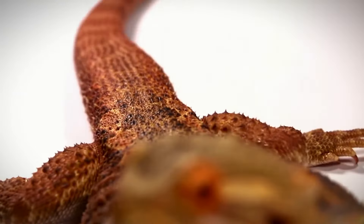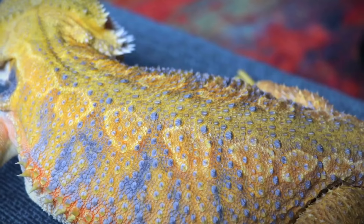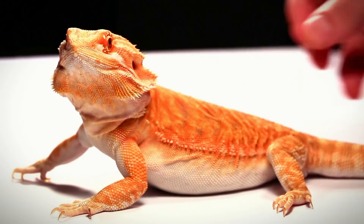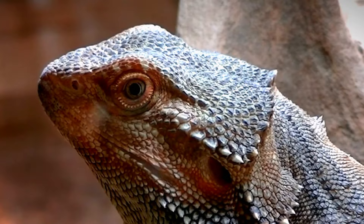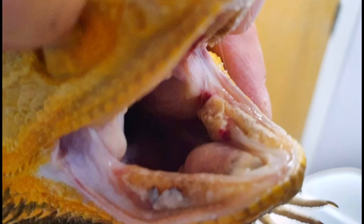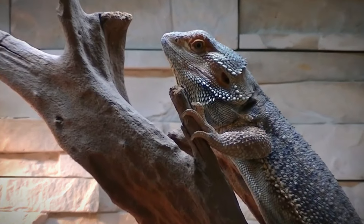Bearded dragons, Pogona viticeps, are fascinating reptiles known for their unique appearance and gentle demeanor, making them popular exotic pets. However, like all animals, bearded dragons are susceptible to various health issues, including periodontal disease. This condition, which affects the gums and surrounding structures of the teeth, can pose significant challenges in veterinary care.